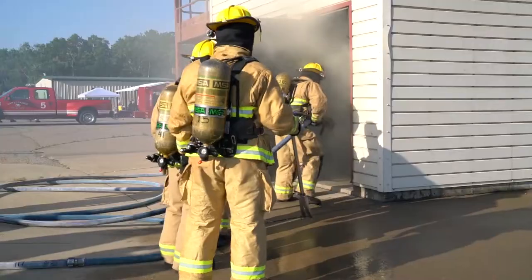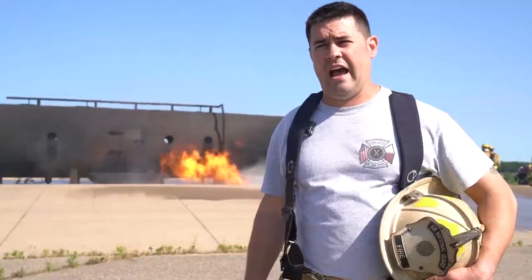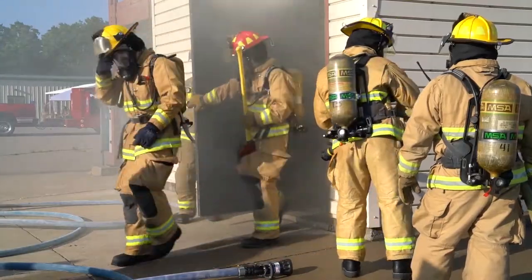Earlier today we also did structural suppression exercises, just simulating a house on fire with Class A material, so we're actually burning out here. My impression of the Patriots exercise is it's a really good training opportunity — very real-world type training.